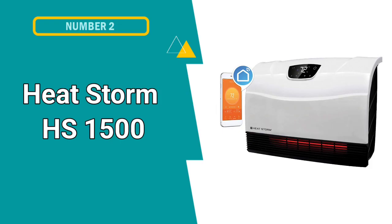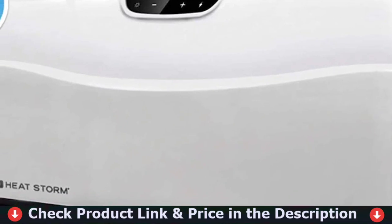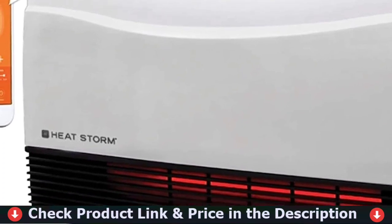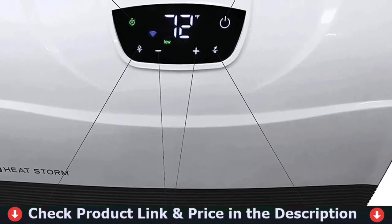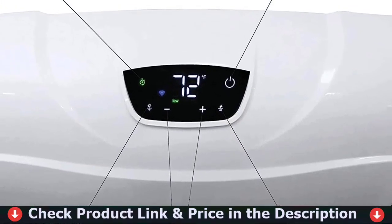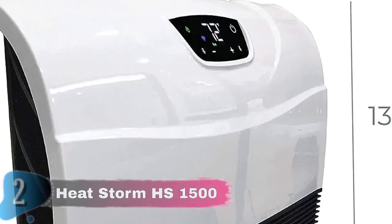Number 2 in this best wall-mounted electric heater for large room list is the HeatStorm HS1500 Infrared Heater. This unit stays cool to the touch and the wall stays cool as well. It's a wall-mounted version with a safe-to-touch grill. The model is energy efficient and warms the room up very quickly due to HeatStorm's HMS dual wall technology. It is user-friendly, advanced, and very effective for those heating small rooms. The vent shields are made from specialized material that doesn't burn skin, making it safe for households with young children and pets.